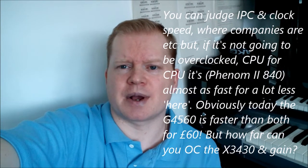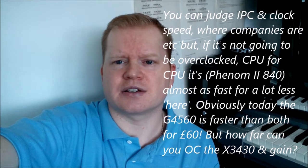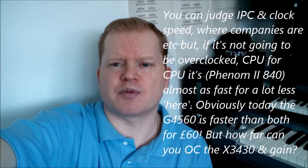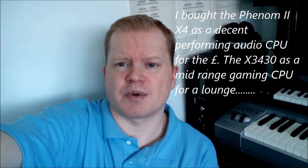Back in the day when they came out, the Phenom was actually a little bit cheaper, so you probably got a fairly decent chip for the money. It makes me wonder how well it would perform in the mid-range gaming scenario where that Xeon was tested — it's almost identical.